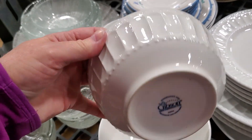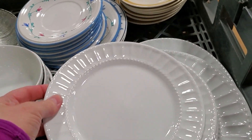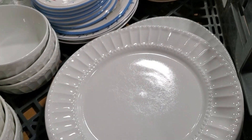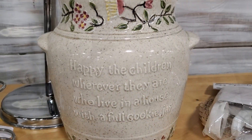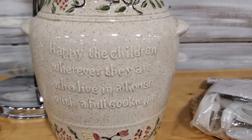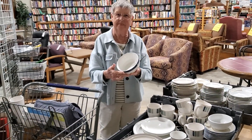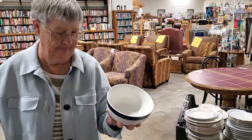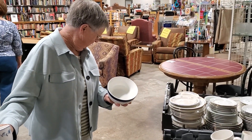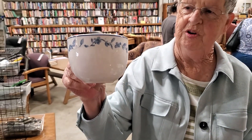Look at these white bowls — they're microwave and oven safe. They almost had a complete set — salad plates, dinner plates, and I think I saw a serving tray below. And look at this cookie jar that says 'Happy the children, wherever they are, who live in a house filled with a full cookie jar.' I think my grandmother believed in that. And look — some items here for 50 cents, some for 25 cents.